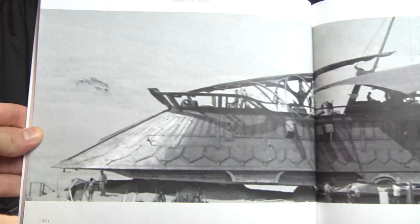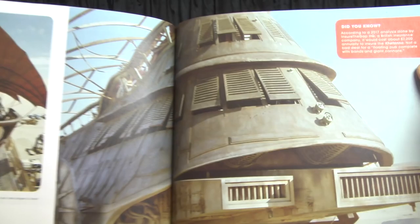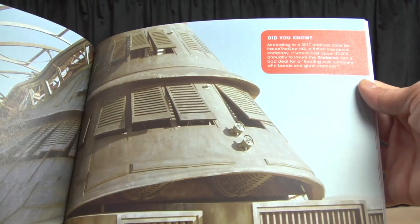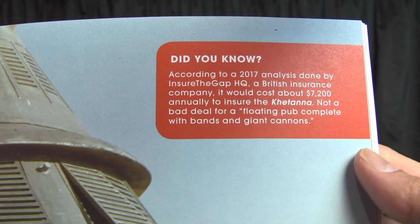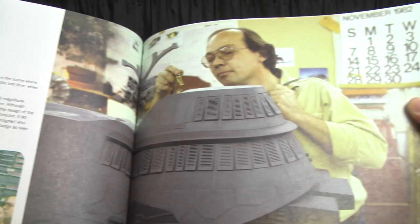Look at that huge giant set built for the first act of the film — they were on board this barge for maybe five to twenty minutes of the film. According to a 2017 analysis done by Insure the Gap, a British insurance company, it would cost about $7,200 annually to insure the Khetanna — not a bad deal for a floating pub complete with bands and giant cannons. That's really neat.